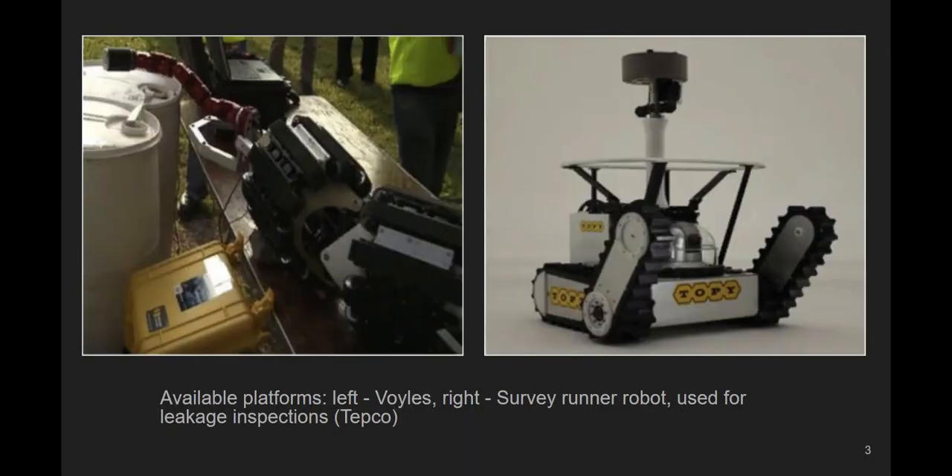On the slide you can see two available platforms. From the left, VOILS, which is a novel and modular approach for addressing inspection tasks at hard-to-reach areas. From the right, TEPCO Survey Runner Robot, used for leakage inspections. For these robotic platforms, there is a specific set of tasks to perform, such as generating radiation maps of facilities, identifying materials within an environment, and when necessary, collecting small samples and taking swabs for subsequent laboratory analysis.